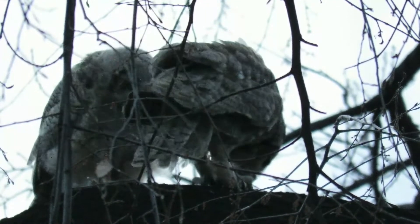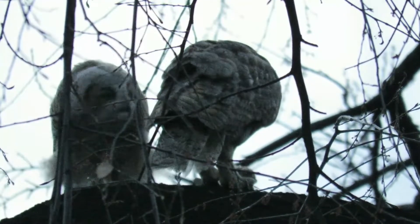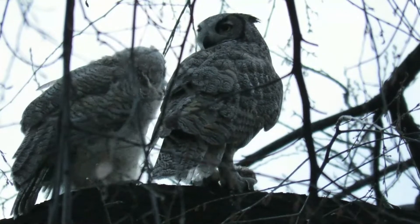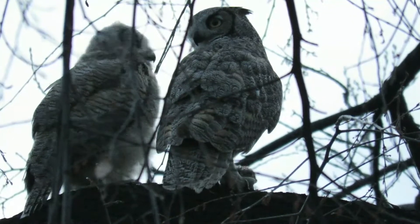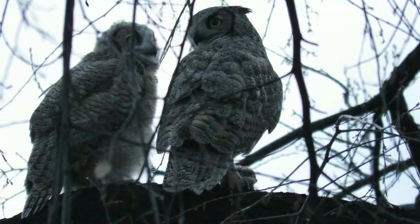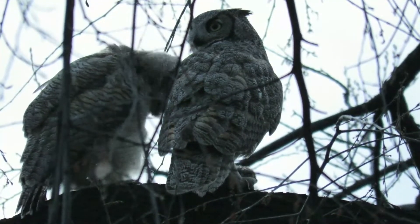Here you can see the young bird is about the same size as its parent, but still has natal down and just the beginnings of the sharp feather tufts. The young owl carefully watches the parent tear off bits of meat and then eagerly snatches them from the adult's beak. Soon this owl will be expected to feed itself, although it is already capable of flight.